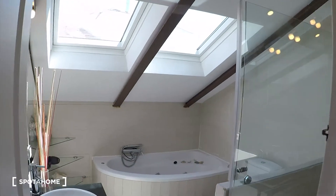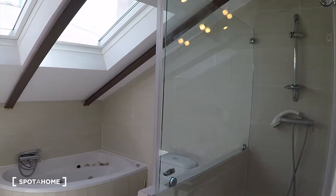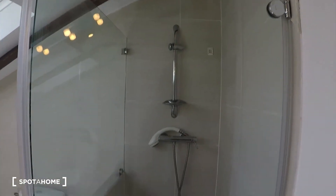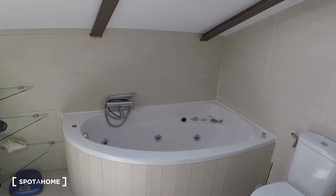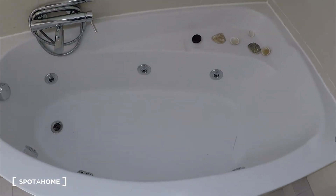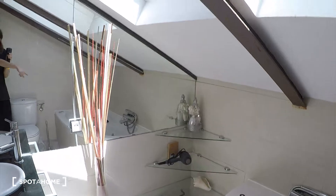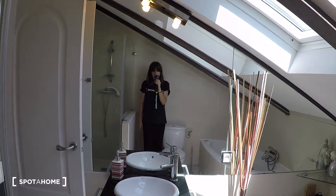And now here we have the bathroom. We have big windows so there is a lot of light in here as well. We have a shower here on the right, we have the toilet, and we have a jacuzzi — this is amazing! On this side we have some shelving, the sink is here, and we have a big mirror as well.